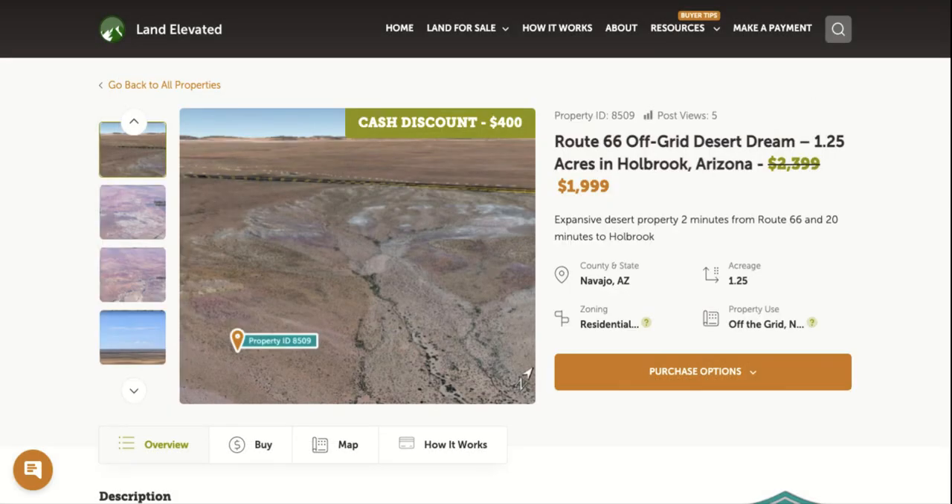If you'd like to check out this property or any other property, you can go to landelevated.com. If you have any specific questions or would like to chat in person, you can call 1-877-240-6921 or email sales at landelevated.com. Thanks for watching.